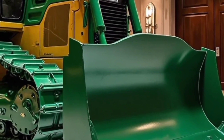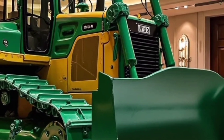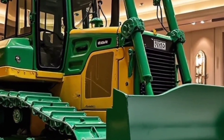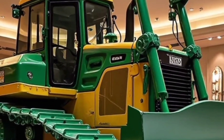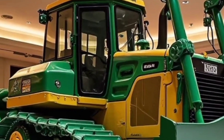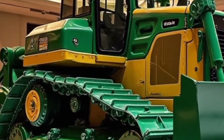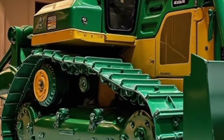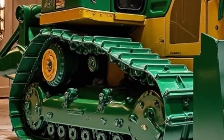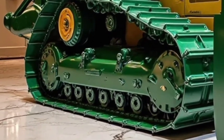Step inside the operator's cabin and you'll notice how Komatsu has prioritized comfort and usability. The 2026 D150 features a spacious cabin with ergonomic seating, reduced noise insulation, and a panoramic view for better visibility. The advanced digital display provides real-time machine diagnostics, terrain data, and efficiency tracking, ensuring that operators are always in control and fully aware of performance.